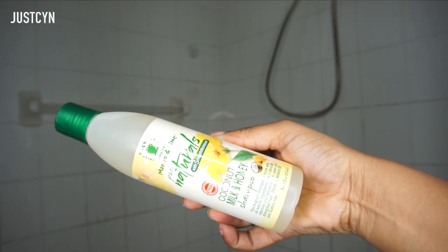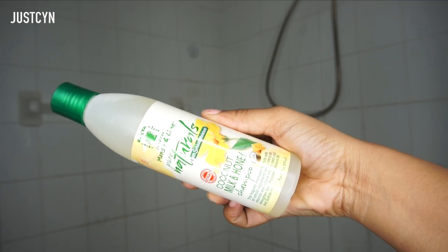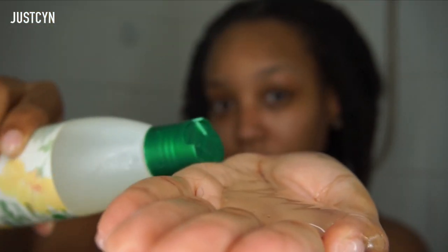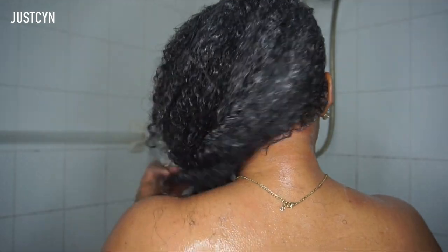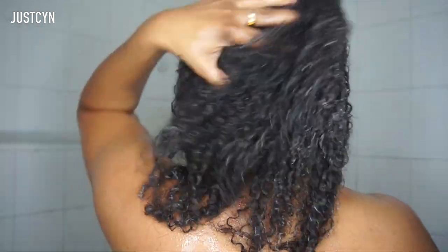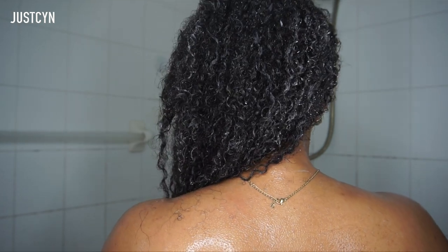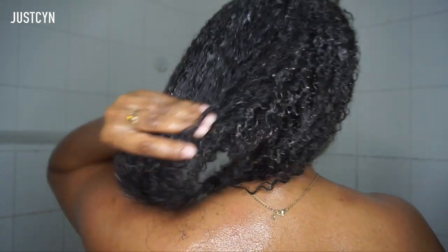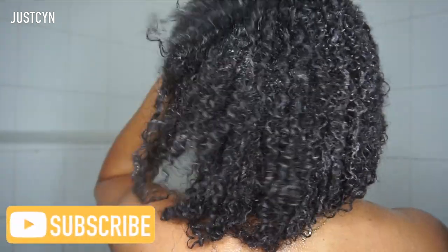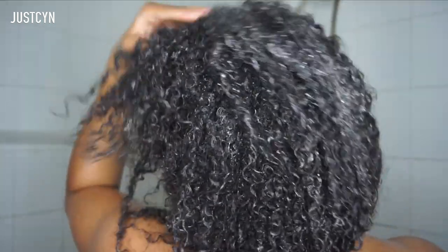First I'm going to use the coconut milk and honey shampoo. What I love about this shampoo is that it smells just like coconuts, and I love coconuts. I'm going to place that in my hand and lather it into my hair. What I also love about this shampoo is that it actually clarifies your hair — it's a clarifying shampoo and it smells amazing. I'm absolutely obsessed. I'm so happy to be working with this company because I have worked with them before and they're absolutely amazing, so make sure you guys check them out.